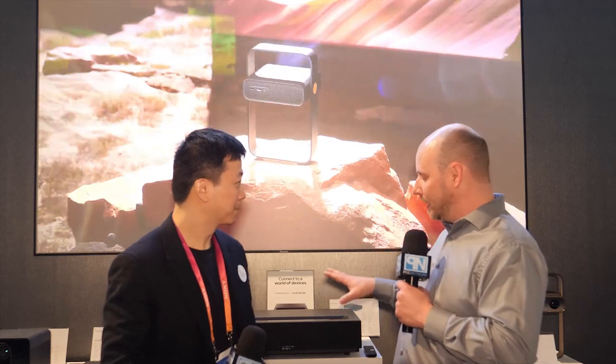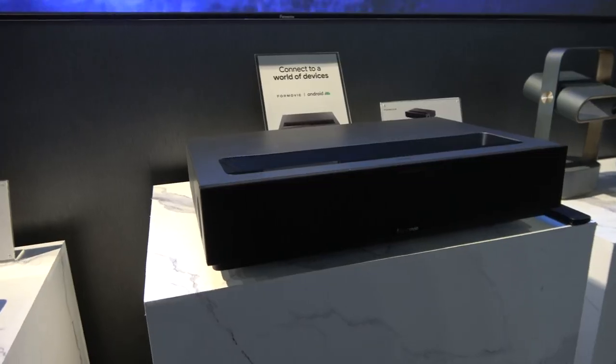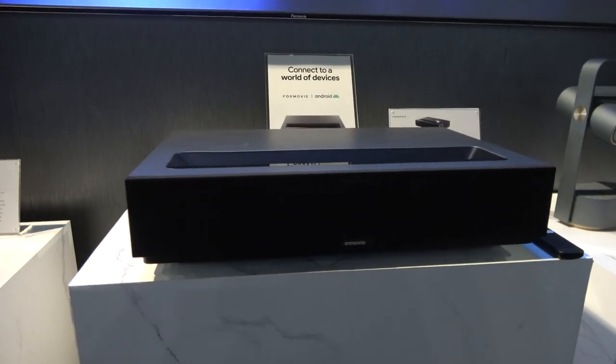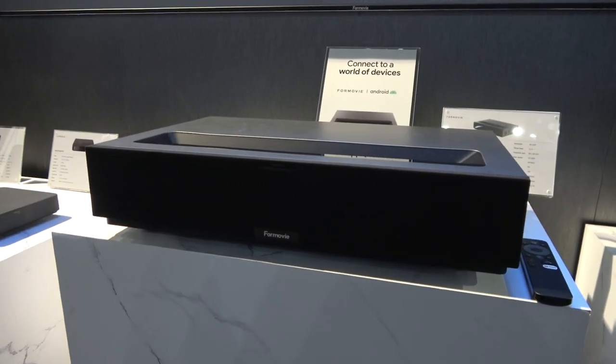What are we looking at in terms of the feature specs on this one? Let me introduce our main product — it's called the Laser TV, the T1. It launched in the US last year. These TVs have 2,000 lumens and can project different screen sizes. The max size is 150 inches, and you can also do 100 and 120 inch screens.